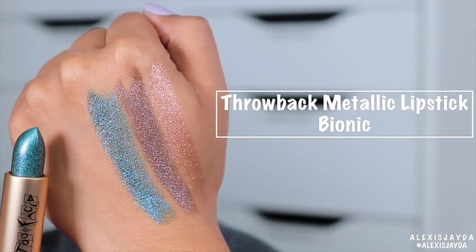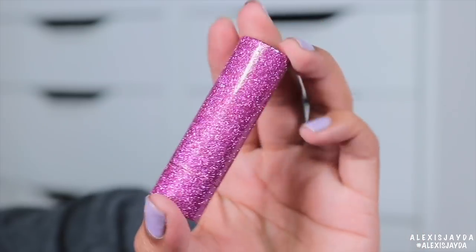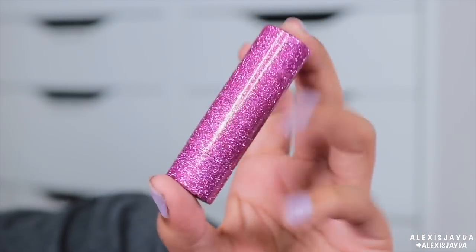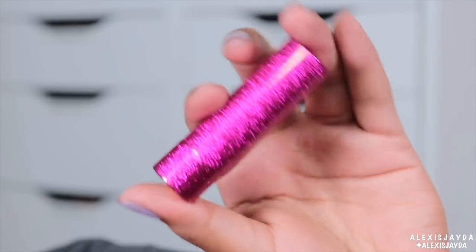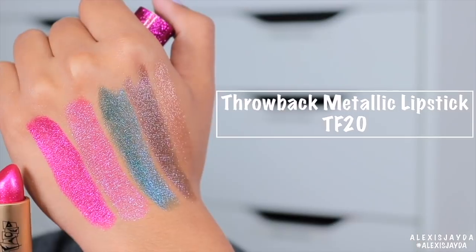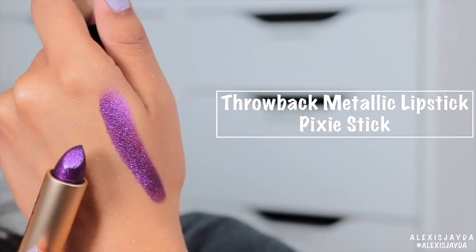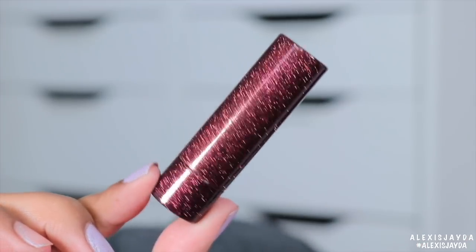This one is Bionic. Packaging — yes! Here is Marsha. This one is Too Faced 20. Pixie Stick. This one is Hot Flash.